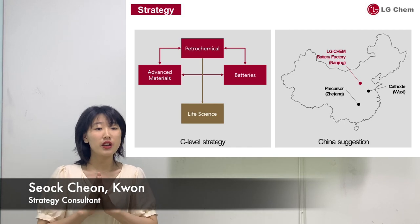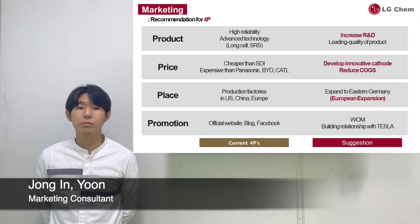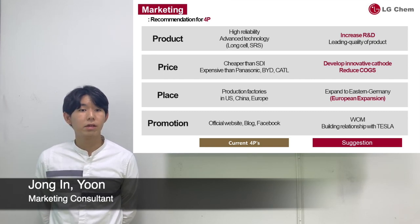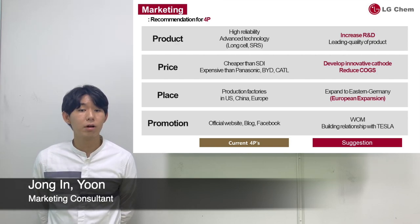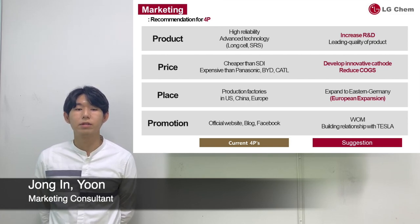In the marketing strategy section, we analyzed current strategies for your company through the 4P marketing mix, provide suggestions, and develop possible new products. Currently, your EV batteries have a competitive advantage in quality with high stability and performance. For product, your batteries have high product quality with advanced technology. However, competitors are spending excessively in R&D to advance the battery industry. Our suggestion is that your company should increase R&D to sustain your competitive advantage in product quality.